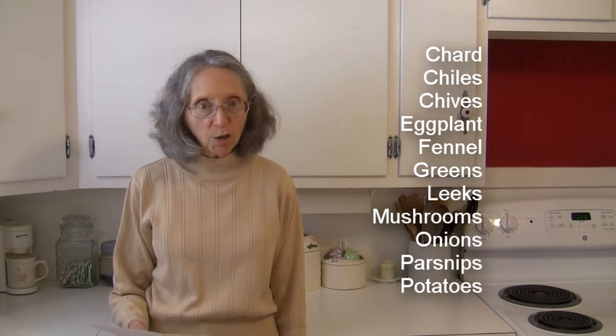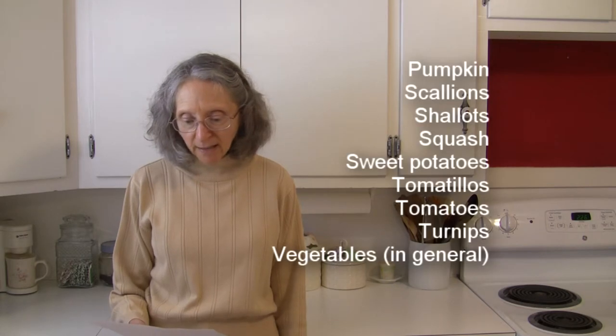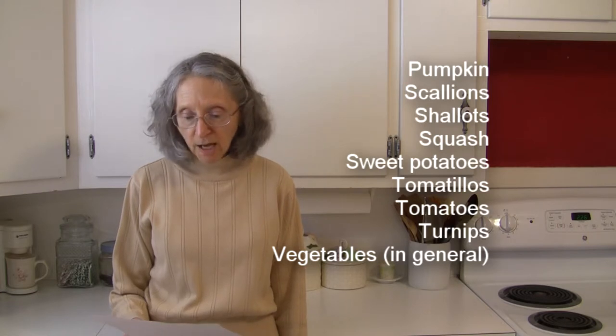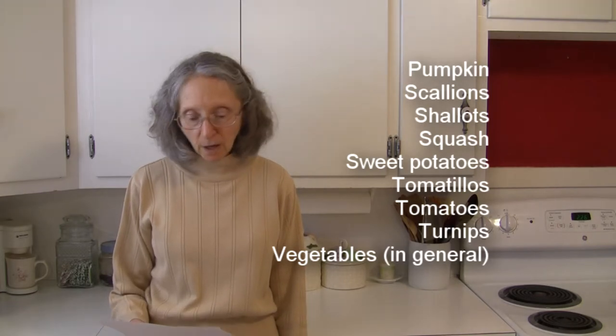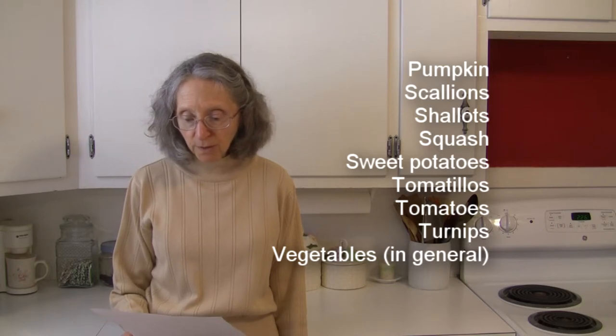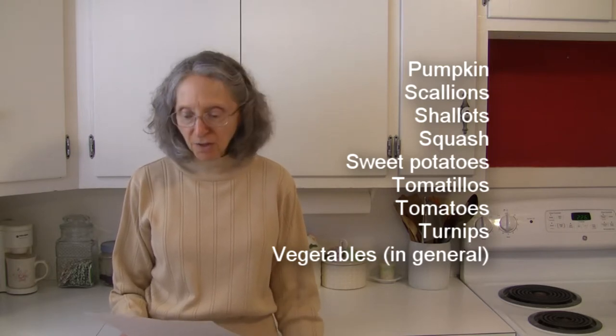Continuing vegetables: parsnips, potatoes, pumpkins, scallions, shallots, squash — both winter and summer squash — sweet potatoes, tomatillos, tomatoes, turnips, vegetables in general including sautéed baby vegetables, watercress, yams, mushrooms, and zucchini.